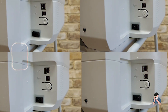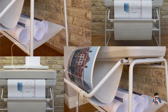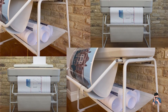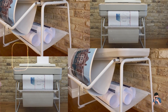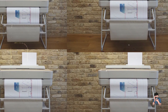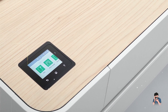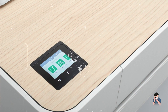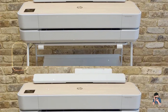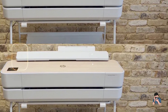The Studio 24's user-friendly interface and mobile printing options make it easy to operate. Its compact size and aesthetic appeal make it a great fit for creative spaces where both form and function are important. While designed for light to moderate use, the Studio 24's quality construction ensures it can handle regular printing tasks reliably, making it a practical choice for photographers seeking a balance of style and capability.